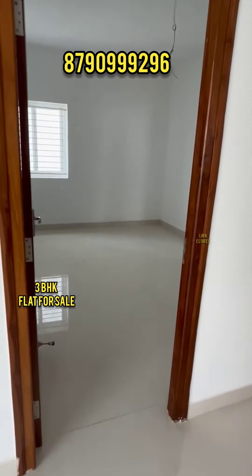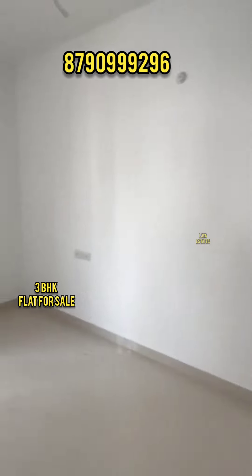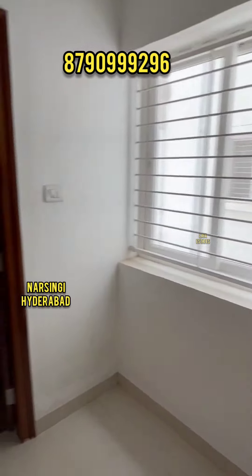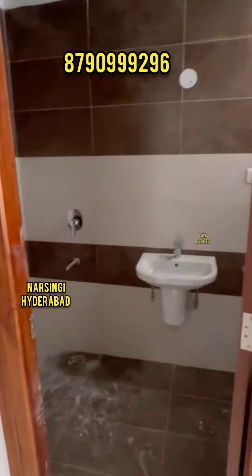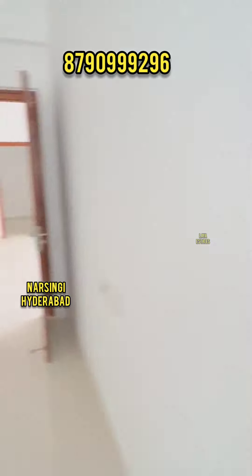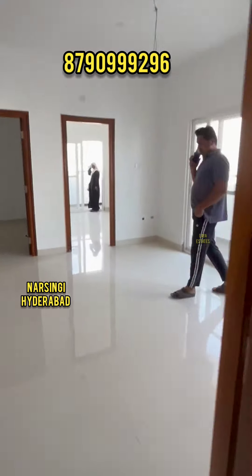We have a 3BHK flat. This flat is an east facing flat and a corner flat. We also have a small construction area. There is a hall, a sliding door, and a balcony.